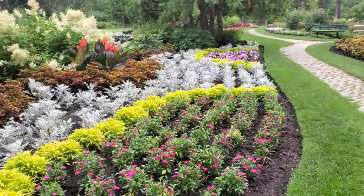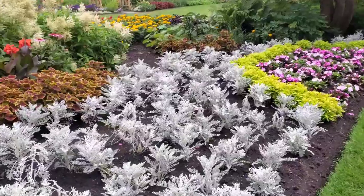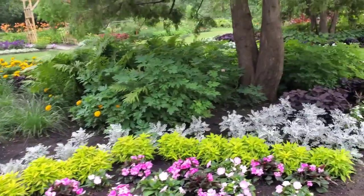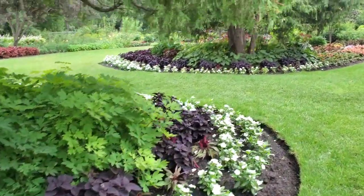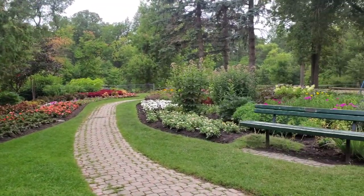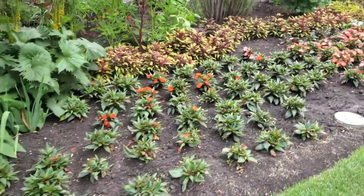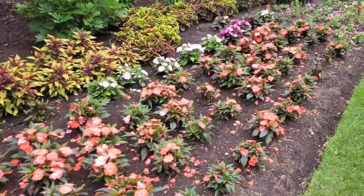There are annuals along with a few perennials but not too many. Here are dusty millers, which are so fun — they're like soft. A lot of coleus here too, and these are little begonias in so many different colors.